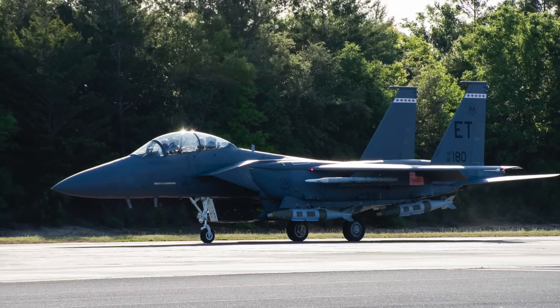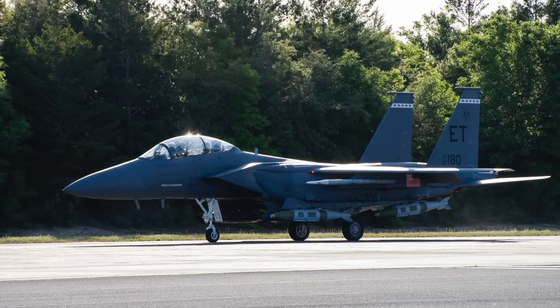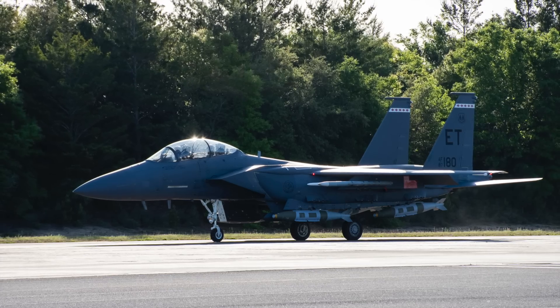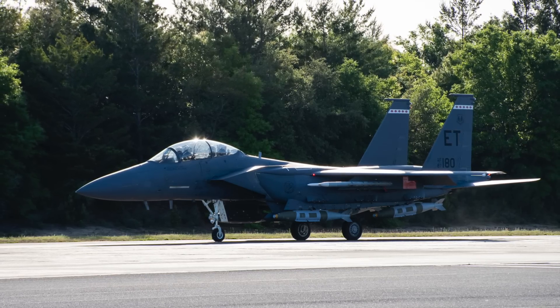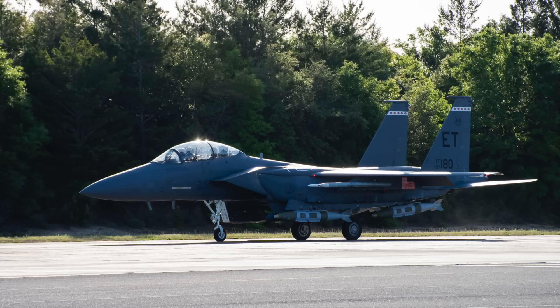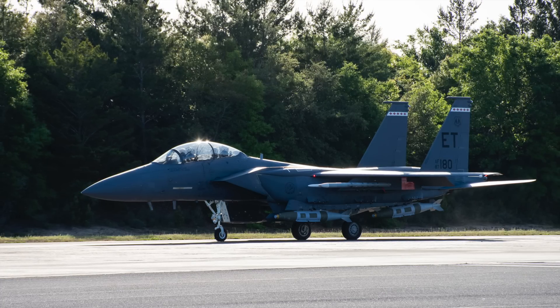JDAM uses the 2,000-pound BLU-109 Mark 84, the 1,000-pound BLU-110 Mark 83, or the 500-pound BLU-111 Mark 82 warhead as the payload. For QuickSync, the warhead configuration should be the same.